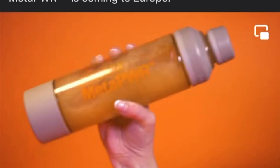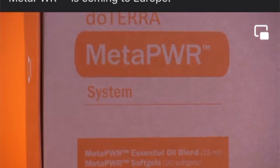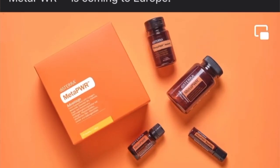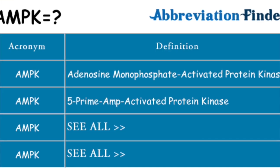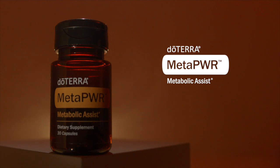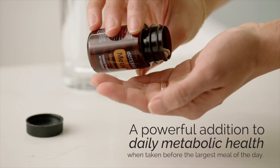Another powerful ingredient is berberine, a compound found in several plants. Berberine has been studied for its potential to improve insulin sensitivity and lower blood sugar levels. It works by activating an enzyme called AMPK, often referred to as the metabolic master switch. This enzyme plays a crucial role in regulating metabolism. By combining mulberry leaf extract and berberine, MetaPower Assist offers a potent formula to aid in blood sugar regulation.